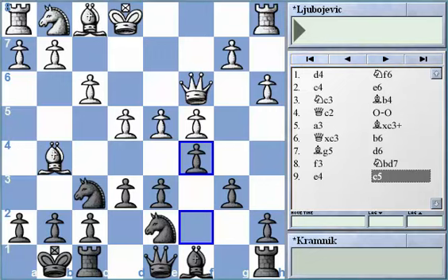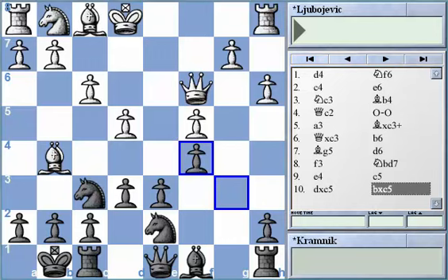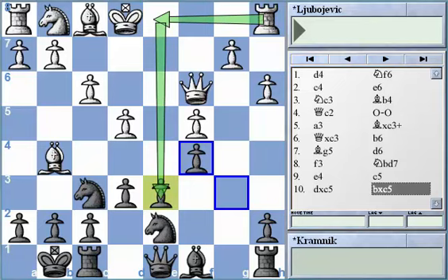After Black played c5, White did dxc5 and Black simply recaptured with Bxc5. What we find however is a little issue — the pawn on d6, which Black might feel is a problem. For example, with rook to d1 adding pressure against this pawn, it seems like Black will experience a little trouble. So the main question is: why did Kramnik go into this line, knowing he was going to receive this type of weakness?